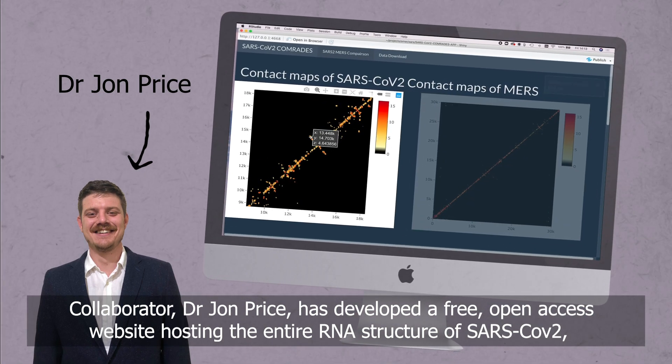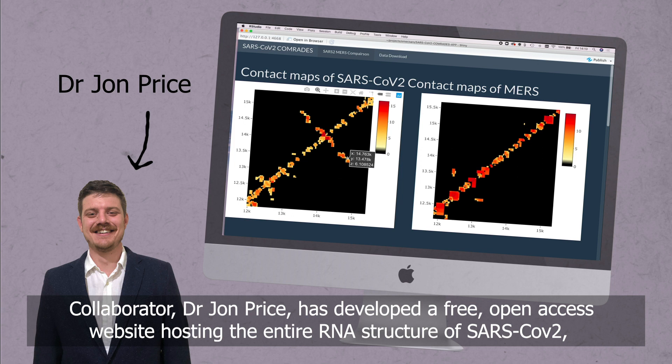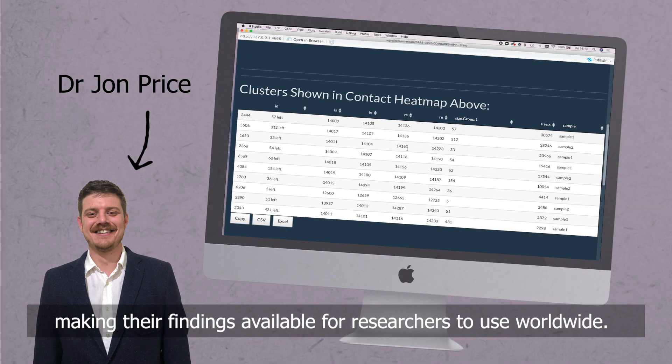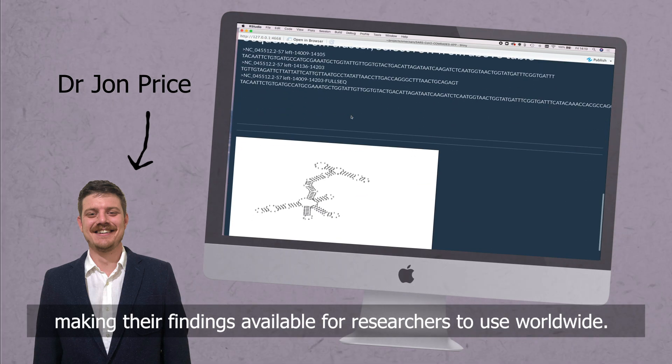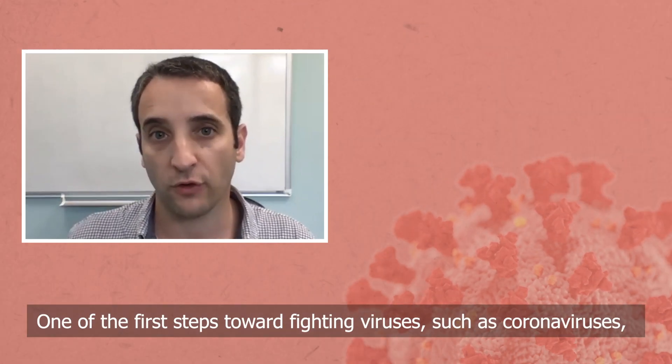Collaborator Dr. John Price has developed a free, open access website hosting the entire RNA structure of SARS-CoV-2, making their findings available for researchers to use worldwide.